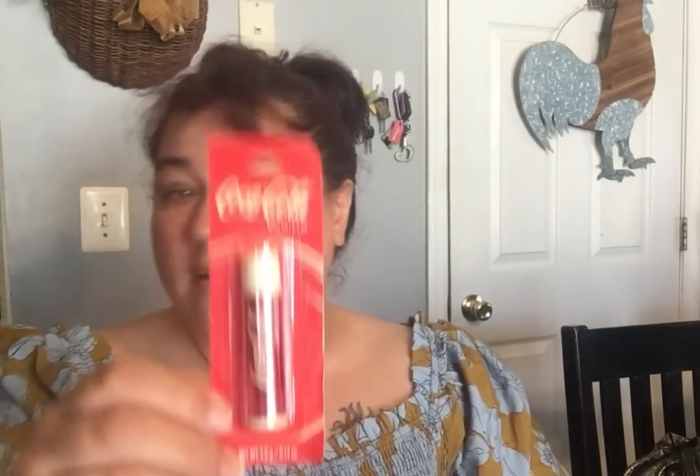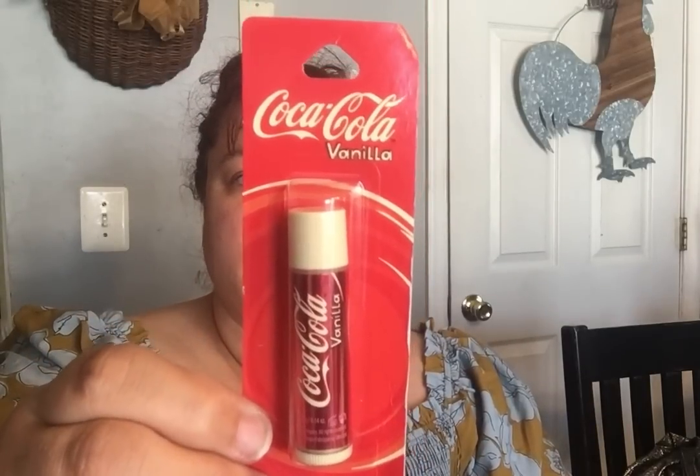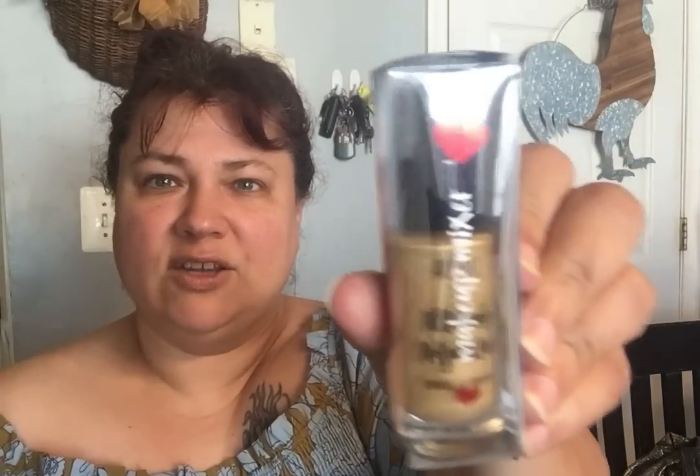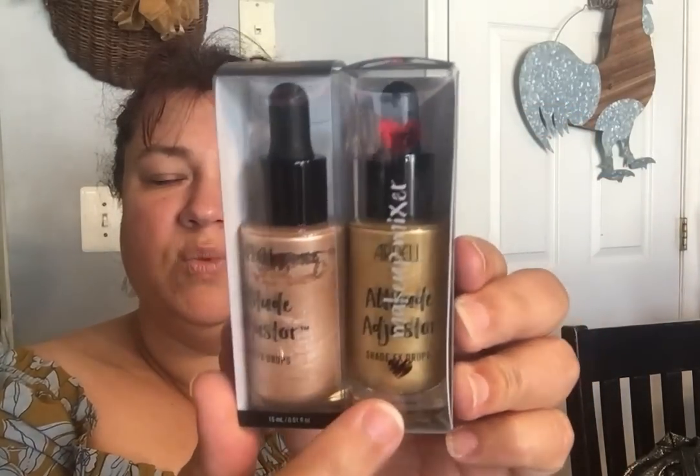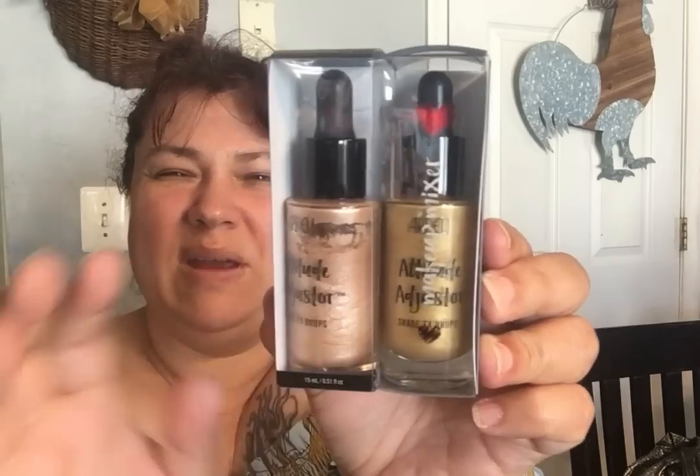I did pick up the Coca-Cola Lip Smackers. Then I found the Ardell — this one is called Attitude Adjuster and these are the FX drops. They had two different colors: a really pretty gold and a really pretty bronzy color. I was like, I could play around with these for $1.25 — easy way to try something new.